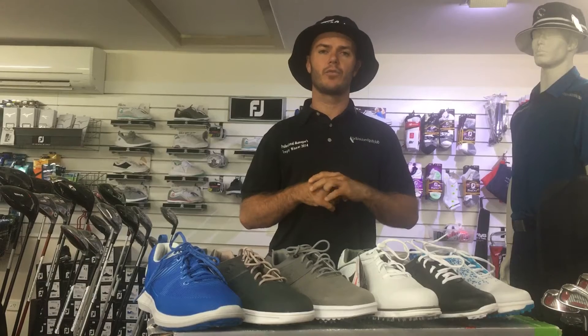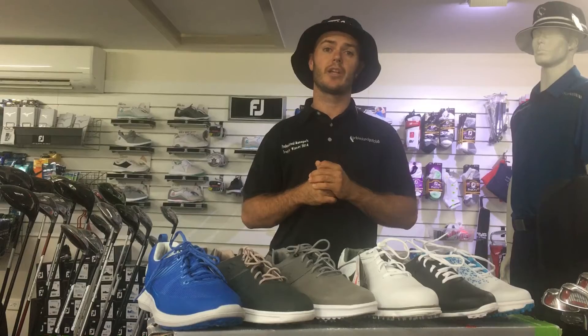On the day, Alan Hill from FootJoy will be there alongside me in the clubhouse starting from 12 o'clock doing shoe fits.